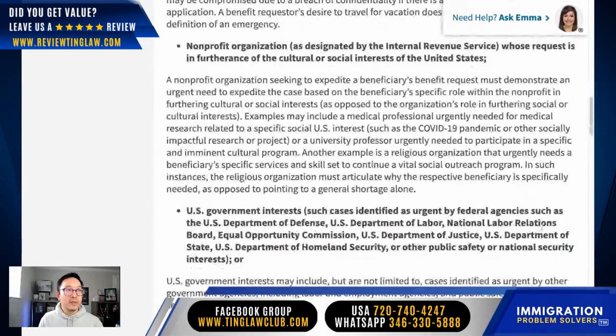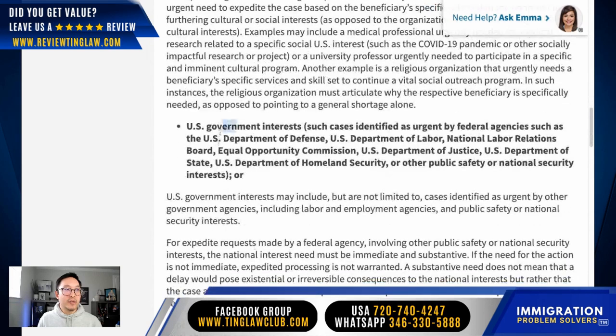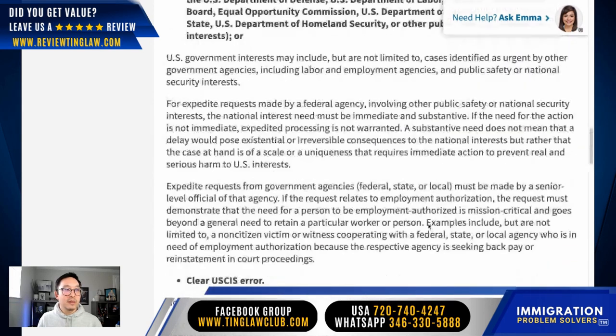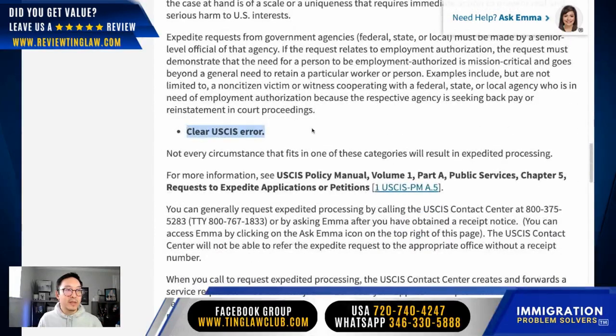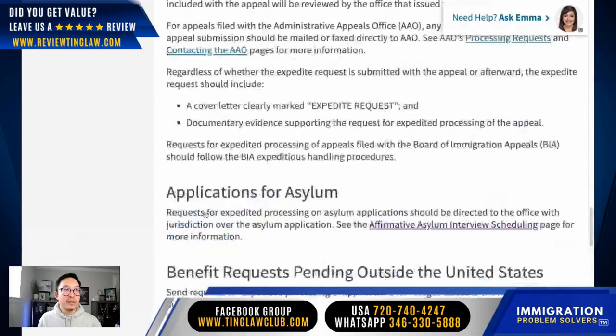There are a couple more reasons we won't go into detail on, but they include nonprofit organizations designated by the IRS, a US government interest, among other specific agency criteria, and also 'clear USCIS error.' I'm thinking that situation applies when USCIS denied an application — maybe like a work permit — that needs to be reopened or something like that. We haven't had to use that reason, but you can see there's more information about it on the website.